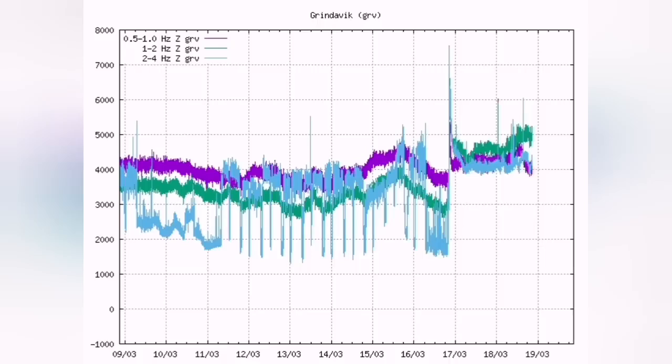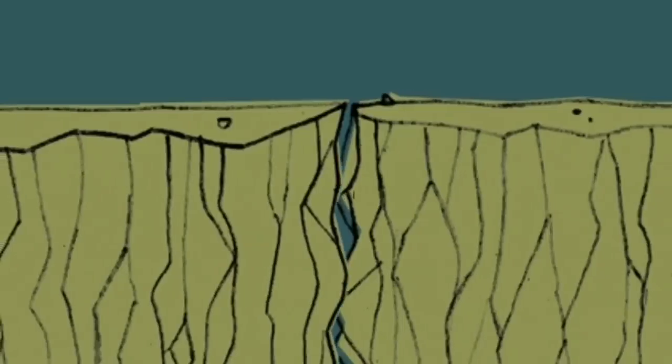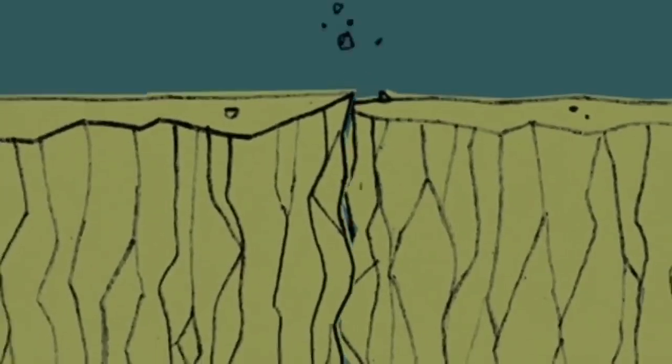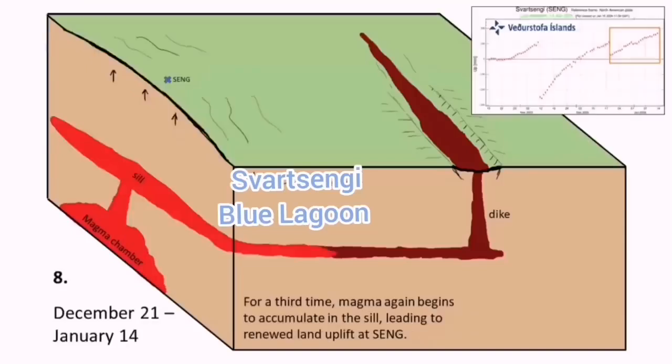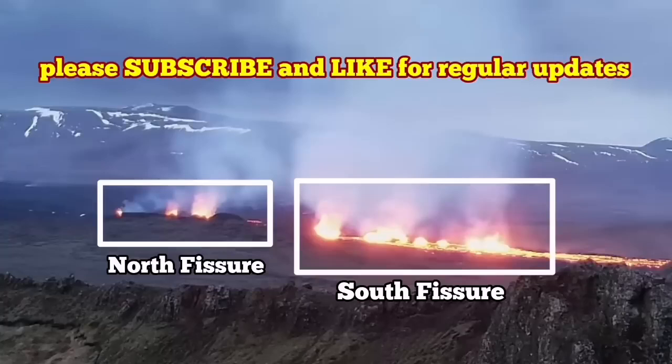That means the magma is flowing easily to the surface — an equilibrium has been reached. It is stable. There is no impact or friction between the blocks of the rift valley, so they move freely. The seal is open and directly leads from the reservoir in the Swartzengi toward the dike system and erupts to the surface. It is a very interesting phenomenon.